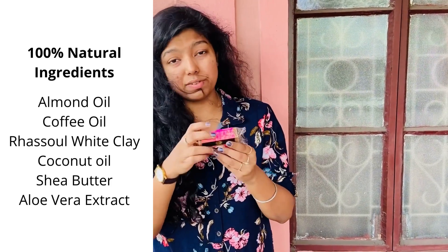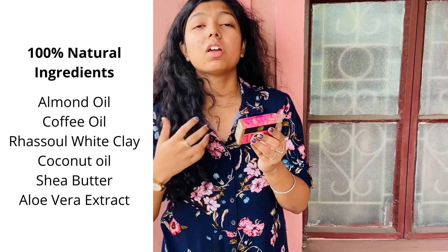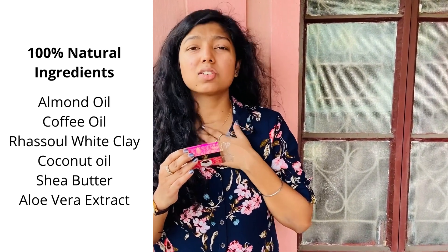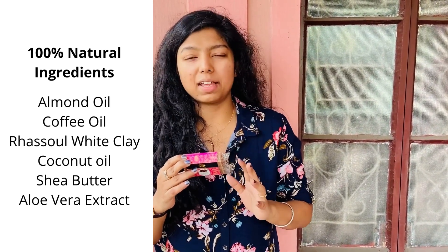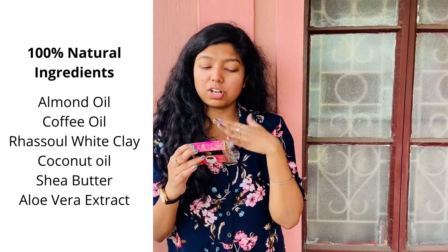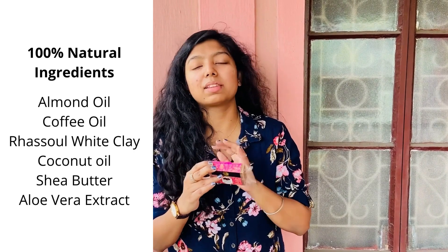If we check, we have almond oil, which is good as we all know. Coffee oil has antioxidants. Coconut oil, rosol, white clay — clay, as you know, is a boon for acne. We also have shea butter for all the moisturization that your skin needs, and aloe vera, the most soothing of all.